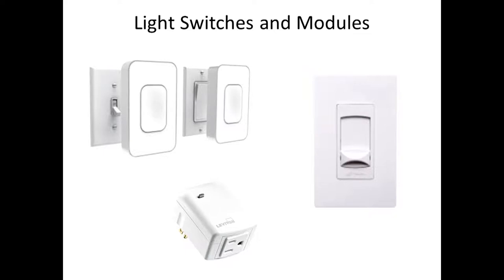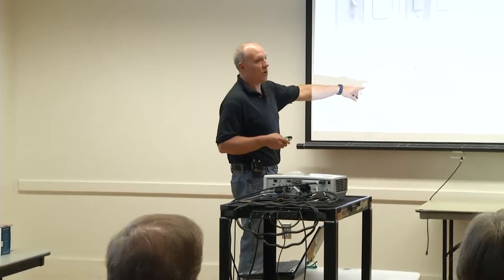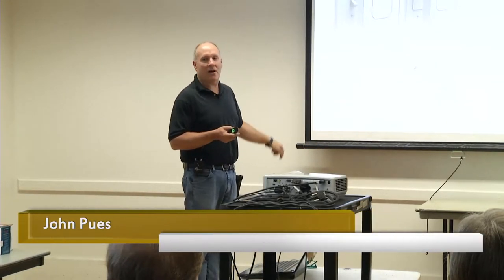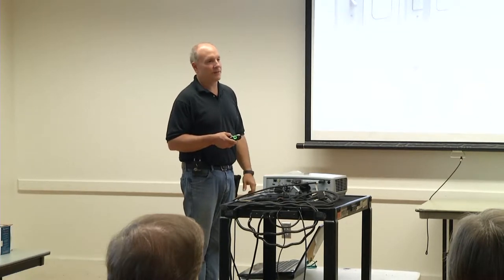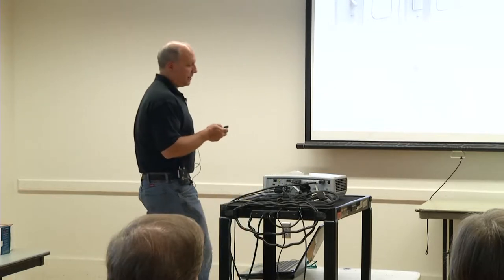Switches and modules come in many different varieties. These battery-powered switches literally go right over the top of the light — a really easy way to get control of a light. This Leviton module is just a plug-in module in the wall; you plug it in and you're good to go. I actually like the installed light switches because you can go up and turn them on and off manually, but they also work with a control system. The downside is they take a little more to install — dimmers, switches, the whole gamut.